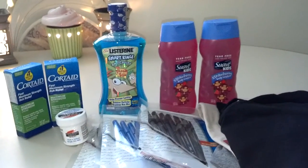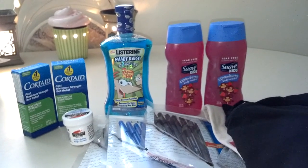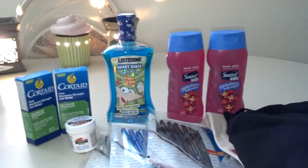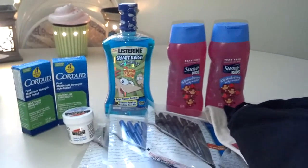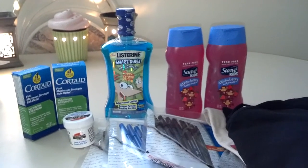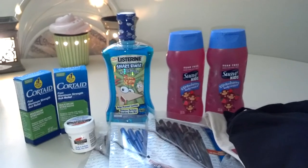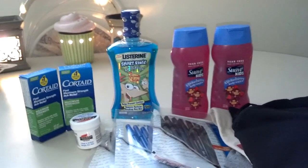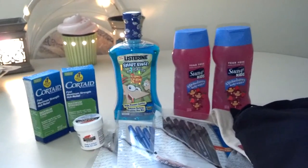Starting with Walgreens, the Listerine is on sale for $3. There's $1 off coupons. I paid $2.24, which is what it was with tax. Then you get back a $1 register reward, making that basically $0.99, especially if you're rolling rewards, which I did.